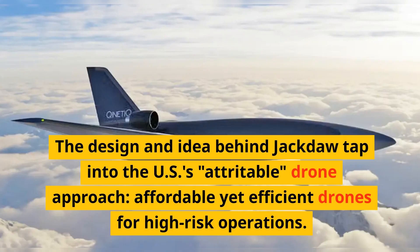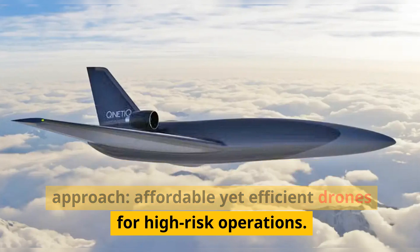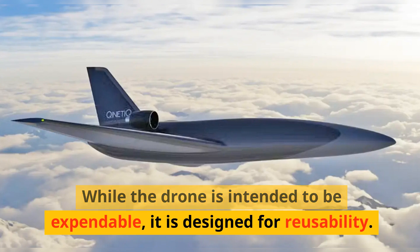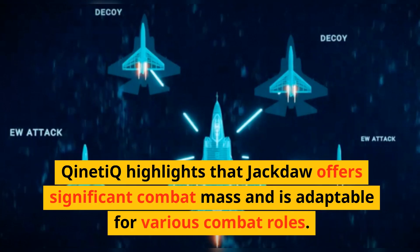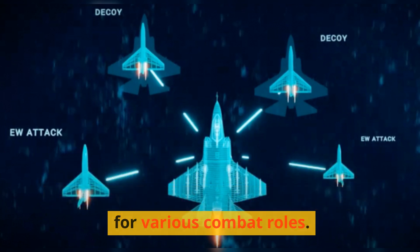The design and idea behind Jackdaw tap into the US's attritable drone approach — affordable yet efficient drones for high-risk operations. While the drone is intended to be expendable, it is designed for reusability. Kinetic highlights that Jackdaw offers significant combat mass and is adaptable for various combat roles.